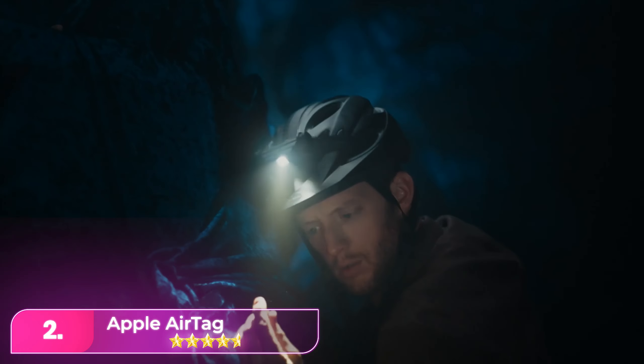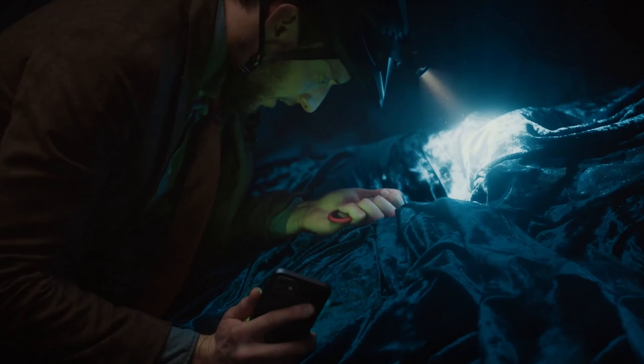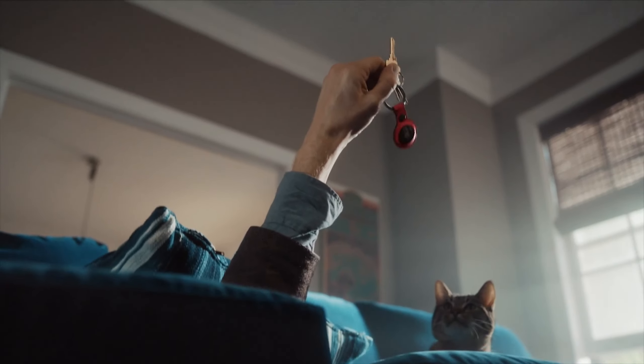Number 2: The Apple AirTag, introduced in 2021, is a Bluetooth locator for iPhone users, leveraging Apple's U1 chip and the Find My app. The quarter-sized device, compatible with various accessories, helps locate belongings near Apple products. Utilizing the Find My network, you can use your phone's features to track items, but be cautious of potential misuse.